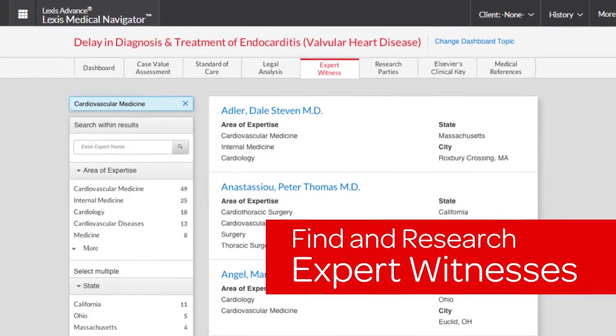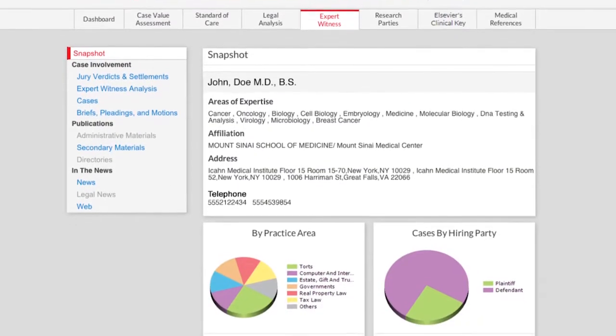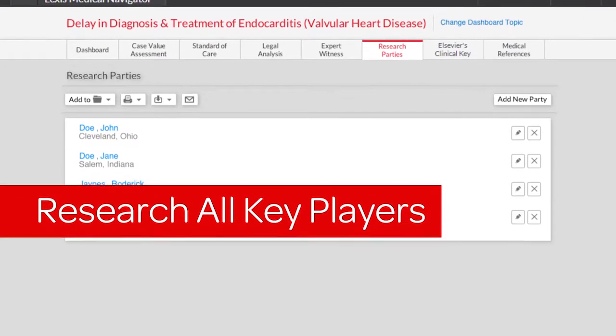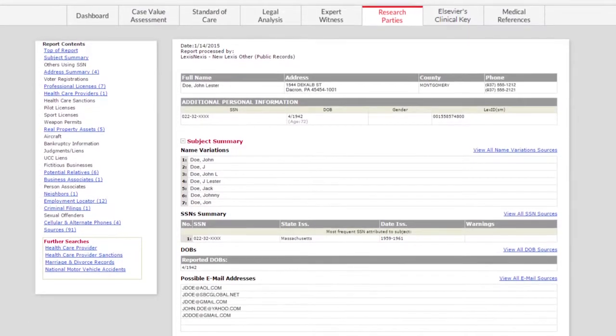Find and research expert witnesses by medical condition and jurisdiction, with access to an expert's background, testimonial history, and case involvement. Research all key players involved in your case through the industry's largest, most trusted collection of public records available.